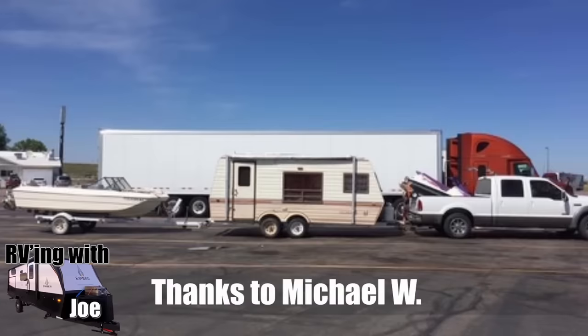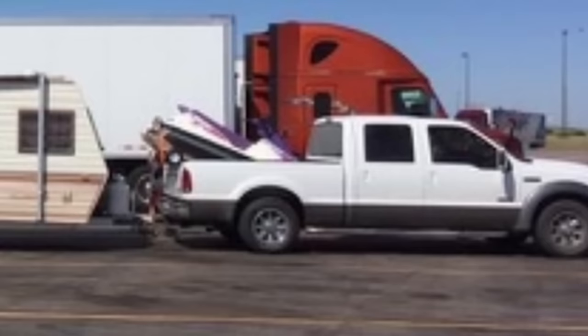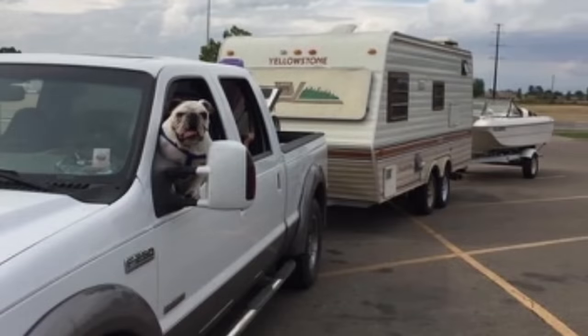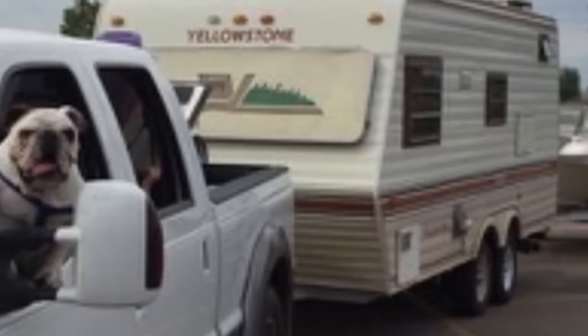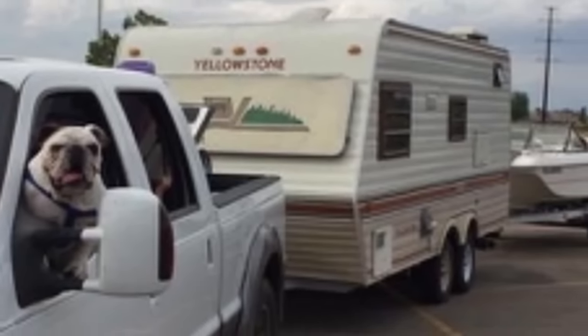Michael sent us his little modest turducken here where he's got a truck with a jet ski in the back, his trailer, and his boat. But what stood out to me more is I bet this guy gets pulled over a little bit because he's got a funny-looking driver. I hope this doggy has a license. You've got to tell us, Michael — how well does the dog drive, or does he just help you back it up?